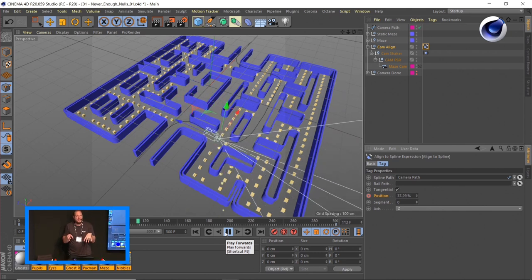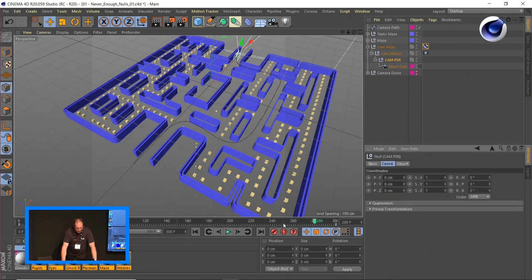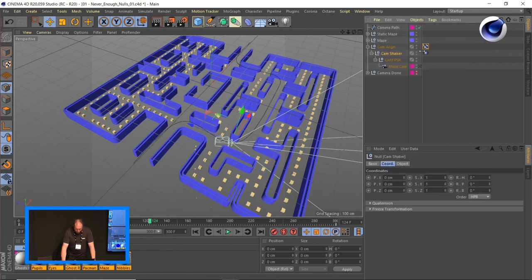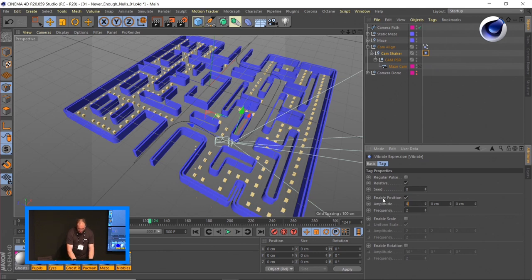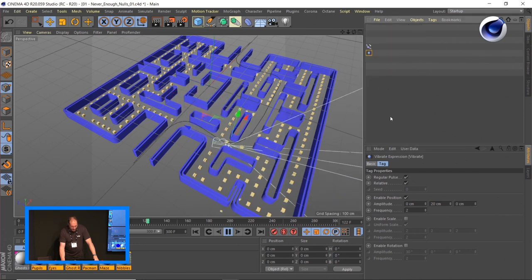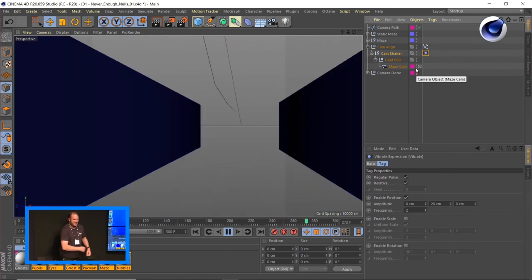Go to the Align to Spline tag, drag in the camera path, create a simple animation by animating the position value, and also use the Tangential option. Now you can see a camera that moves around corners — but it's still going kind of like a robot. With the PSR null, I now have the ability to hand-animate just how the camera is looking, independent of the camera path. For the Camera Shaker, I add the Vibrate tag with position enabled — only up and down with a regular pulse — and now the camera is actually making footsteps.